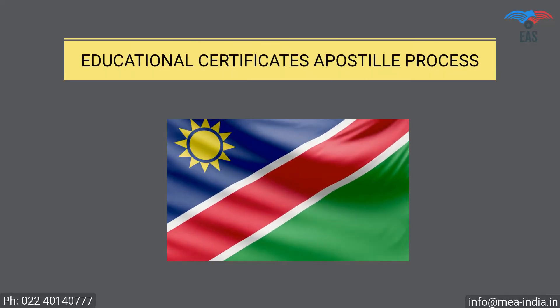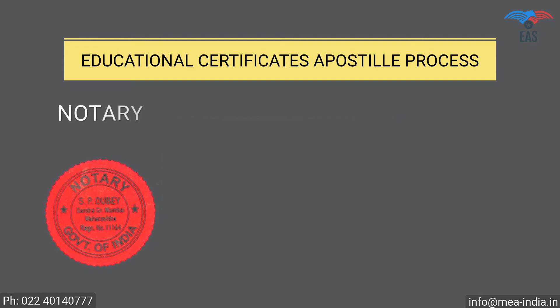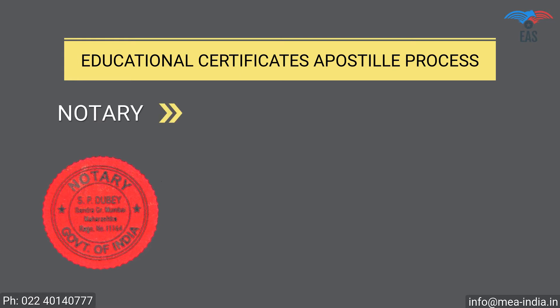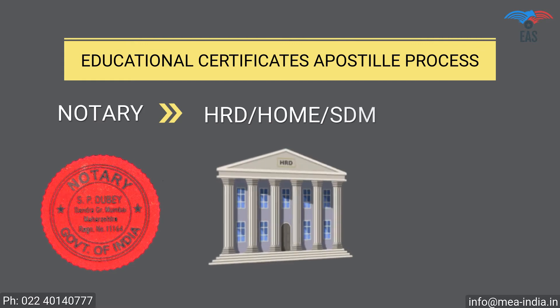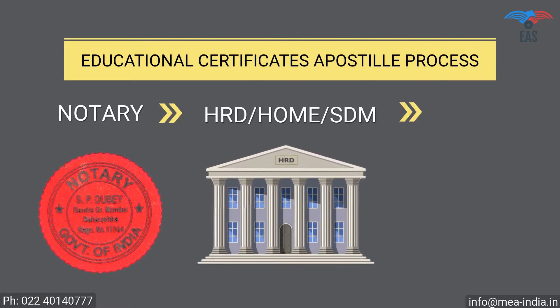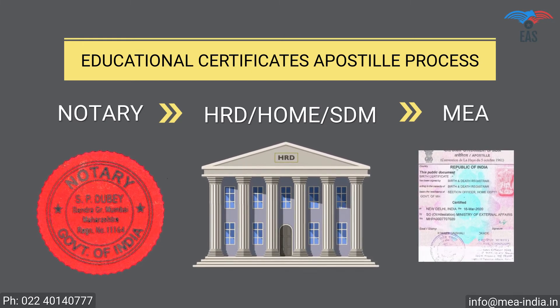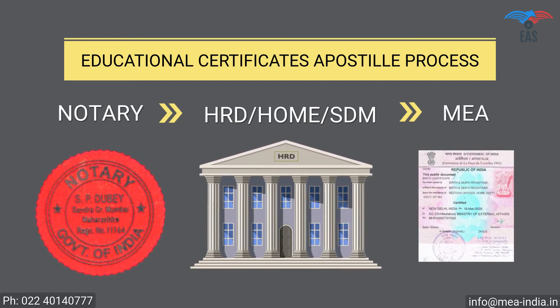Educational Certificate Apostille Procedure for Namibia. Step 1: Notary Attestation, or verification stamp from the university. Step 2: Attestation from the HRD Department, Home Department, or STM. Step 3: Final attestation from the Ministry of External Affairs, MEA India.